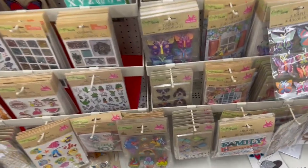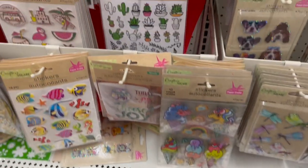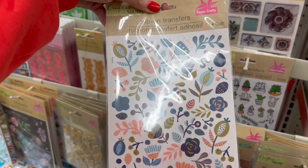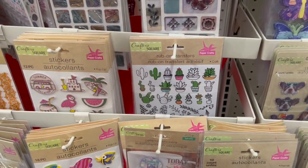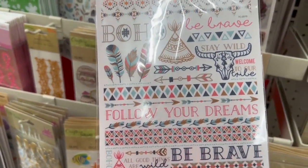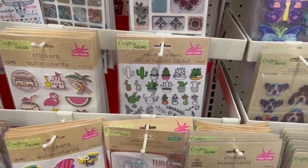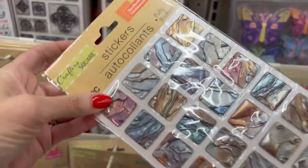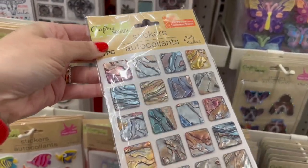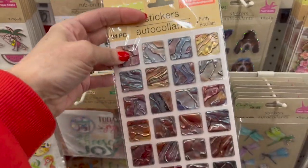These ones are just so cute — I know they're not new, but they're really cute. And these are definitely new rub-on transfers. And then we also have this one here, that's also a rub-on transfer. These are kind of cool — these are really pretty, actually. Puffy, and they look like they're like glass or like a seashell, like an abalone almost.